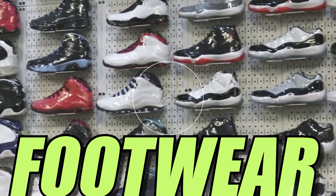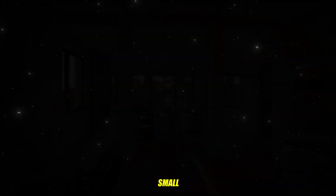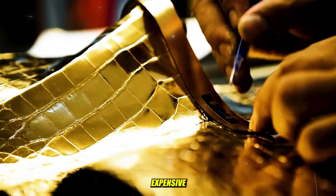Do you know which NBA players own footwear worth more than most people's yearly salaries? Wondering what kind of shoes command prices that rival luxury cars or even a small house? Join us on a journey through the world of the NBA's most expensive shoes.